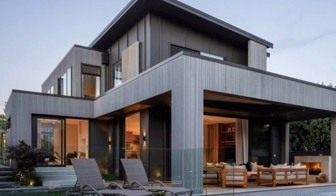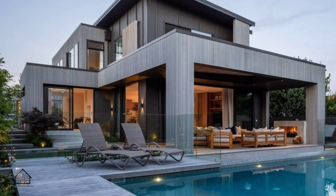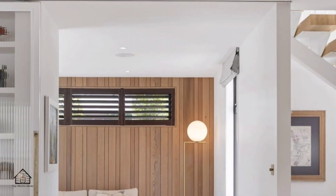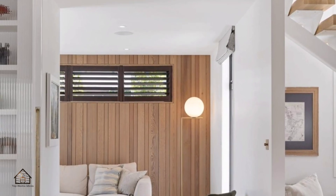An interesting color combination produces a warm impression, with a place to relax beside a quiet swimming pool. The design of this house really brings comfort and peace to its inhabitants.